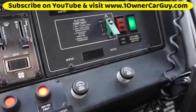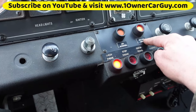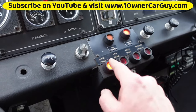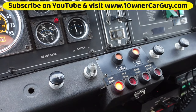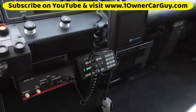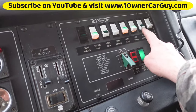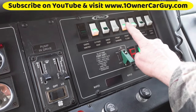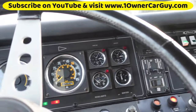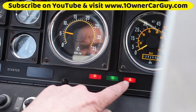So this light is on, and the ASR and ABS light is on — those two are on. This one wasn't on; it's intermittent. Get a little belt squeal when you start it up sometimes. Battery switch, ignition switch, parking brake.